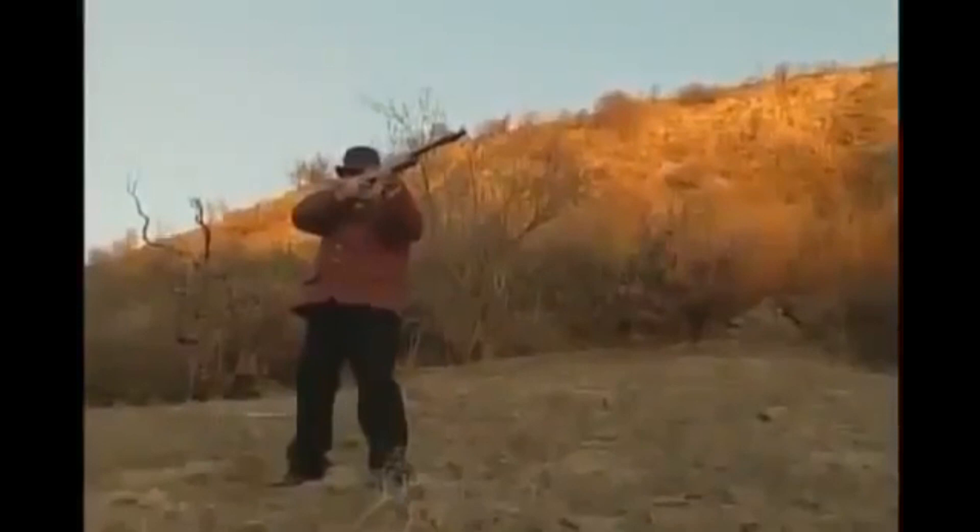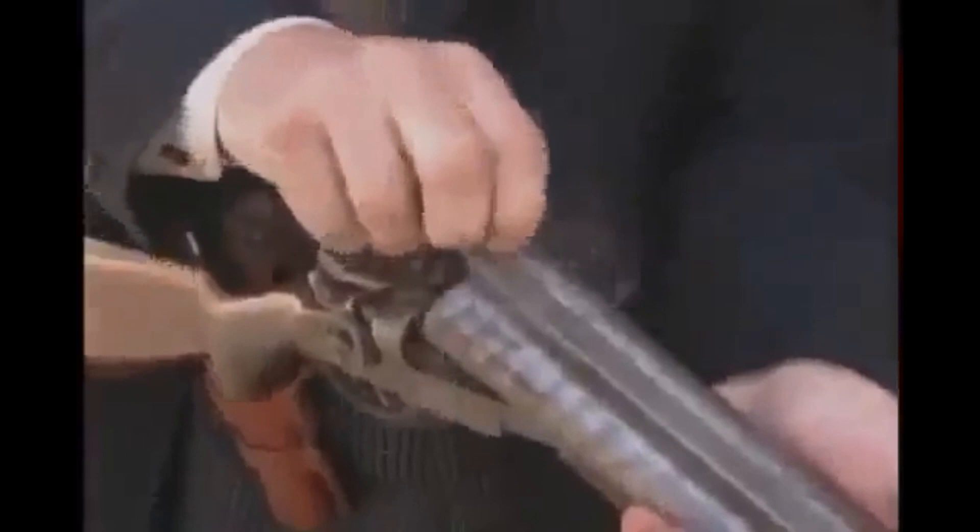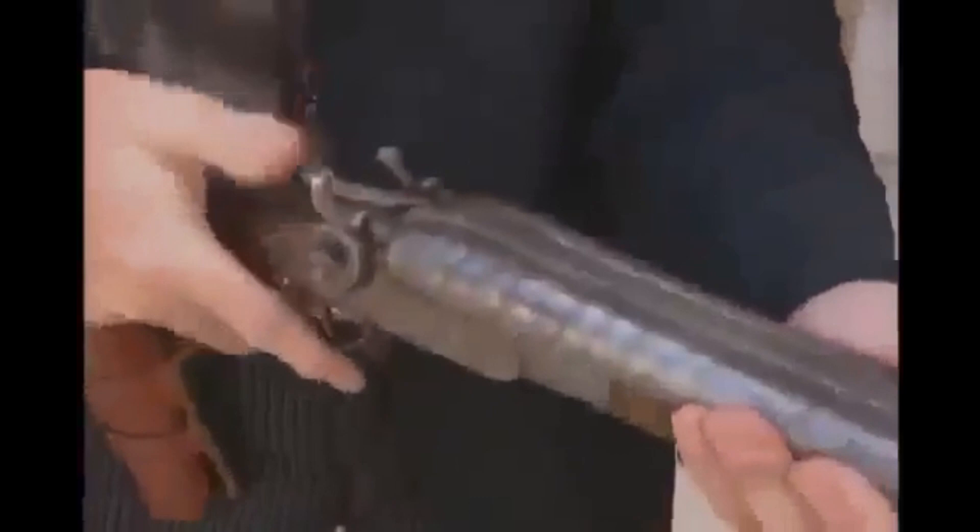Nobody had ever done this before, and the biggest problem was the variation in the shells. You could buy a box of shells from Winchester, 12 gauge, buy another box of shells from Remington, and there would be quite a big variation as to the power. What he had to have was a shotgun that would function with any shells. So what he developed was a friction ring, which more or less regulated how much friction went back and forth, regardless of the load, to get an equal amount of force going back in his lock mechanism.